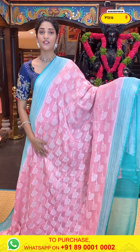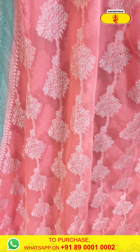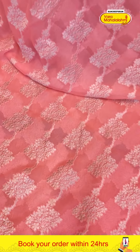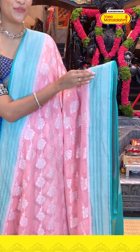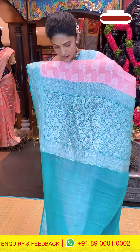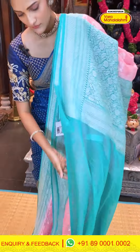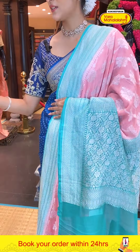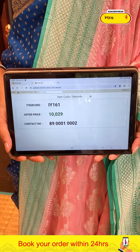This is also a very light and bright colour saree — light baby pink and sea green combination. The body has floral boothi pattern in zari weaving, with a cross lines design on the border featuring tiny diamonds. The pallu has brocade work and zari weaving, along with a contrasting blouse. Saree item code IY161, offer price 10,029 rupees.